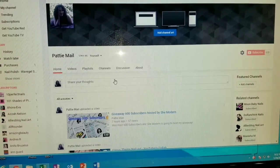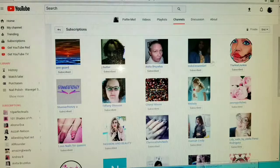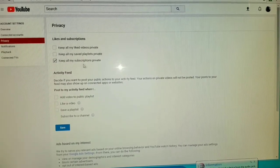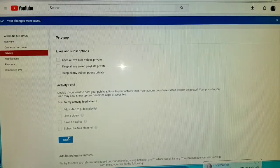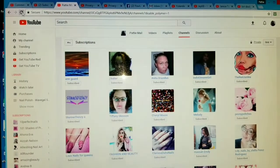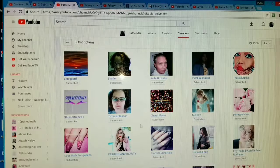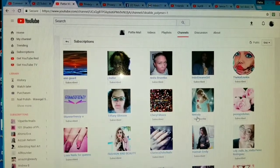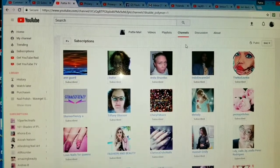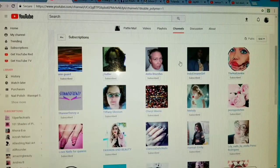To make your channel public so people can see that you're subscribers, go to channels. You can see your channels and right there it'll say whether it's private or public — click on that. Then it says 'keep all my subscriptions private' — uncheck that, save, and then go back. It opens another tab, so refresh that, and then you're public. Then I can see if you're subscribed to me. If I look through my channel of subscribers, I would see you — otherwise I can't see you. So please do this so I can enter you in my contest.